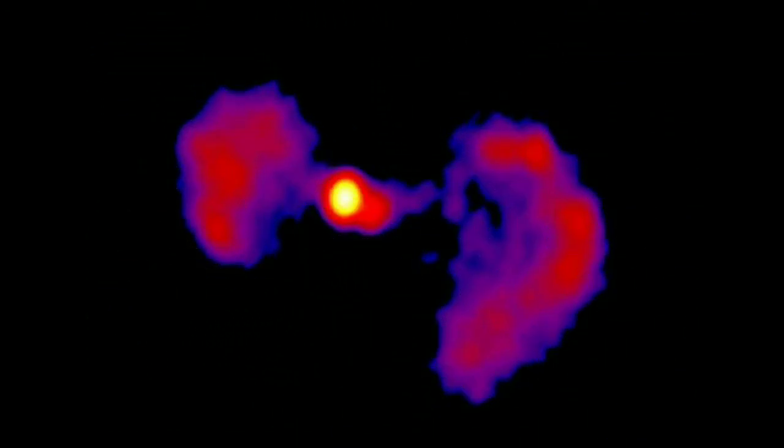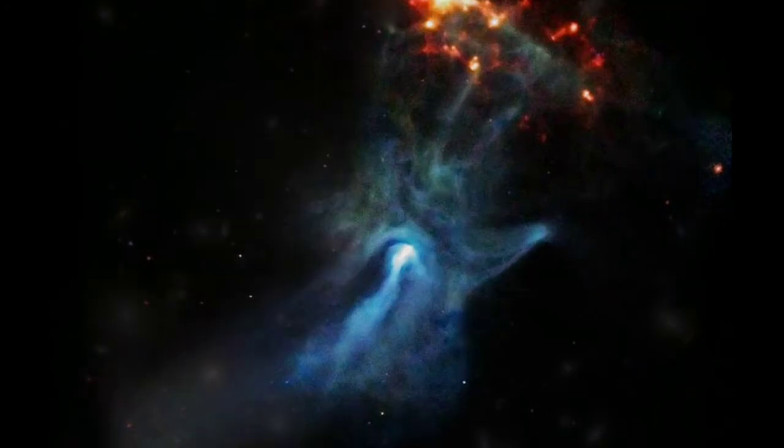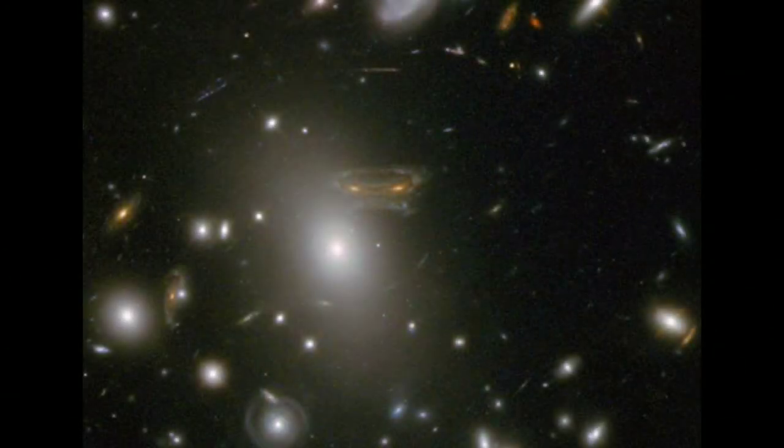Lead author Matthew Lister, an astronomer at Purdue University, thought the TIE fighter look was a fun surprise, but its appearance at different radio frequencies also helped us learn more about how active galaxies can change dramatically on decade time scales.